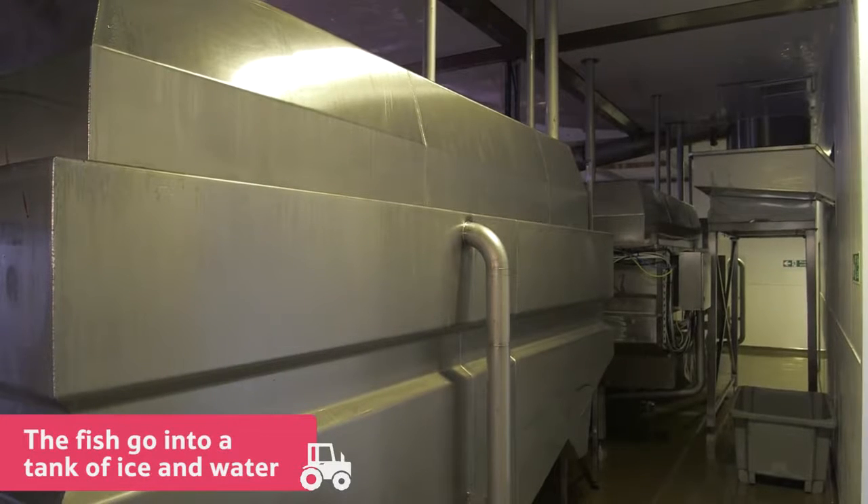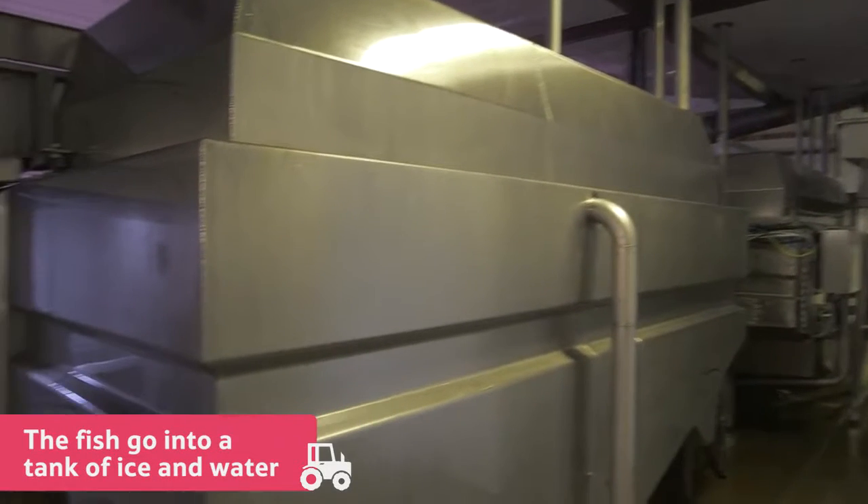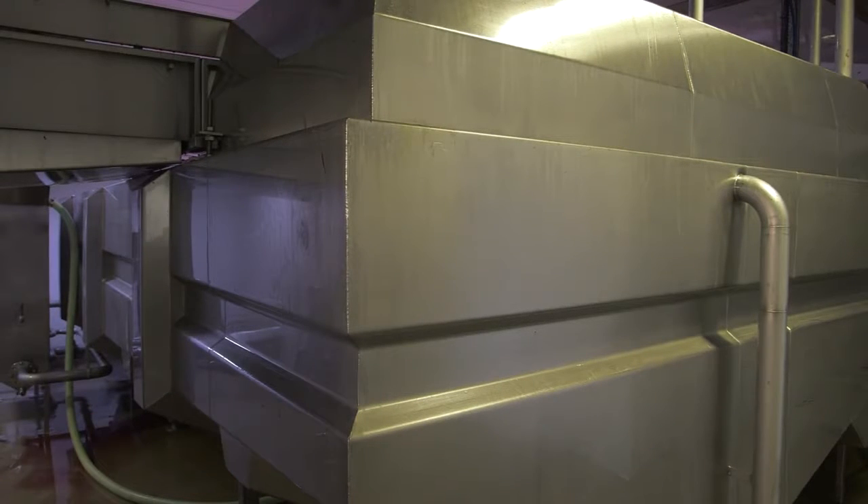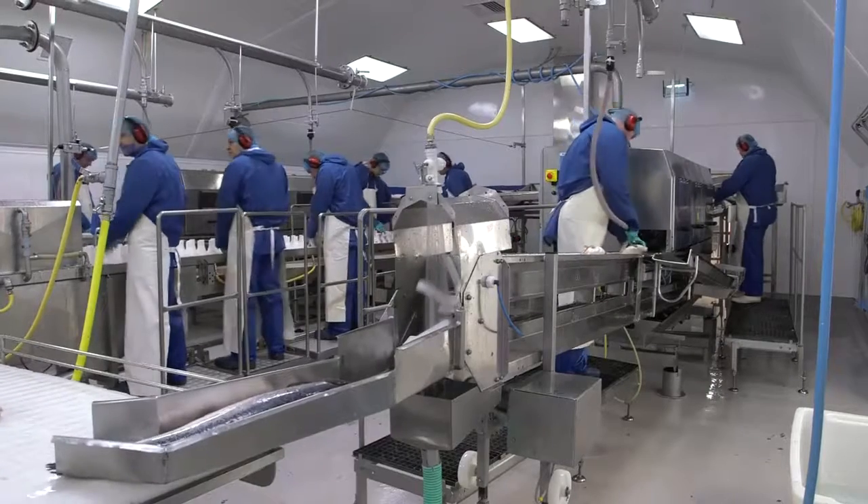Once this has happened, the fish then go straight into a tank of ice and water which is below two degrees Celsius. It is important to keep the water this cold so that the fish are kept as fresh as possible.